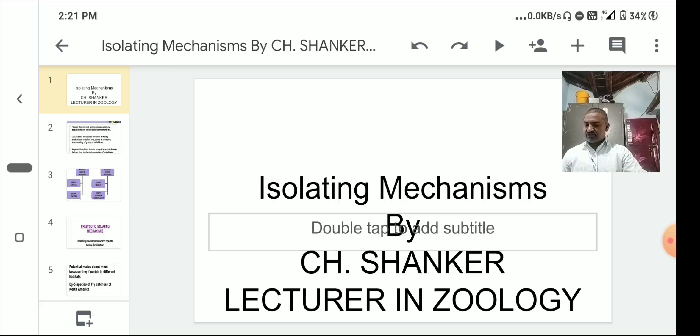The term isolating mechanism was first coined by Dobzhansky and it plays a major role in the evolution of species. For example, in the Indian crow, Corvus splendens, crows are residential birds and may not show any migration.